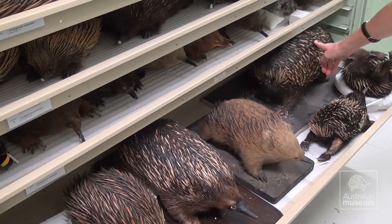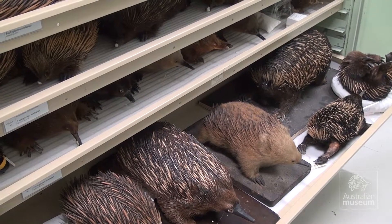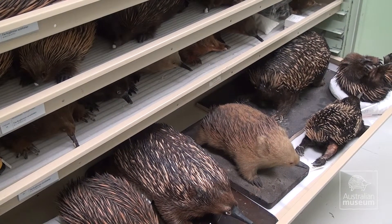These specimens represent a particular population at a particular point in time and we can use that to make management decisions in future about how that population is going.